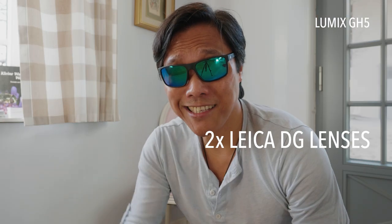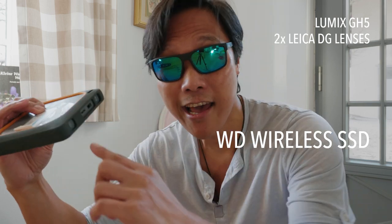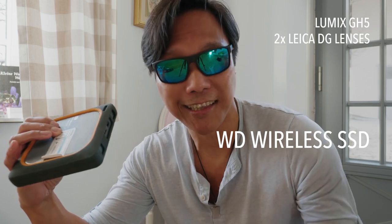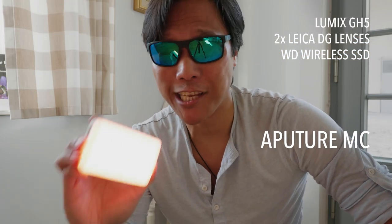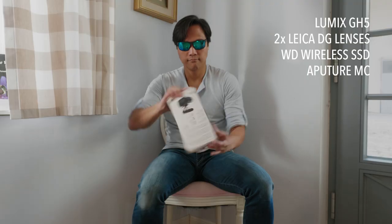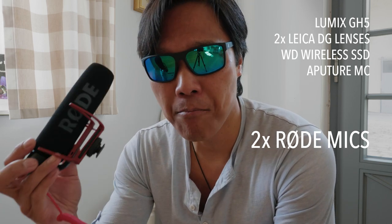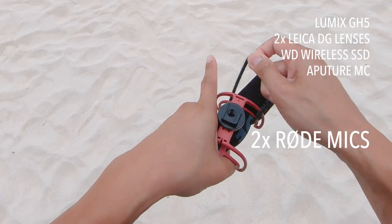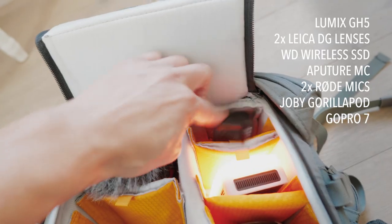Two lenses — this one is really versatile for different situations, and this one for low light situations. It's really important to me that they're lightweight. A portable hard drive — this is why I don't need a laptop. I just insert the SD card and it makes a backup of all the footage automatically, and I can review my clips in an app via integrated WiFi. A portable light — it's been a lifesaver in so many situations; it's not only powerful, you can also control the color via app. I need two microphones — I got a trauma from last year in the Philippines when my microphone broke and I had to improvise to fix it. A Joby tripod, a GoPro for underwater shots.